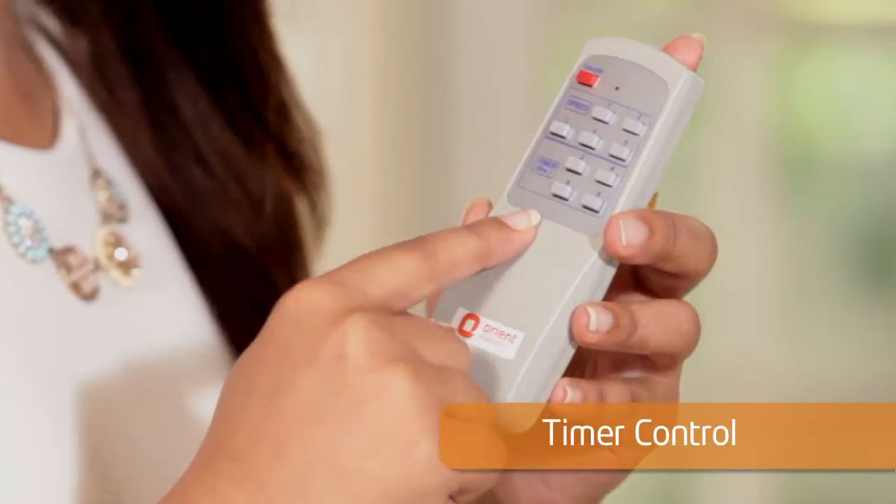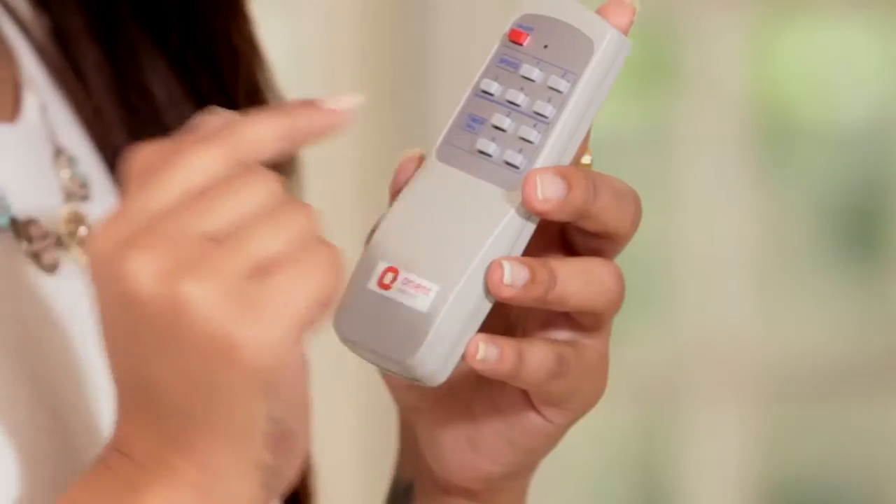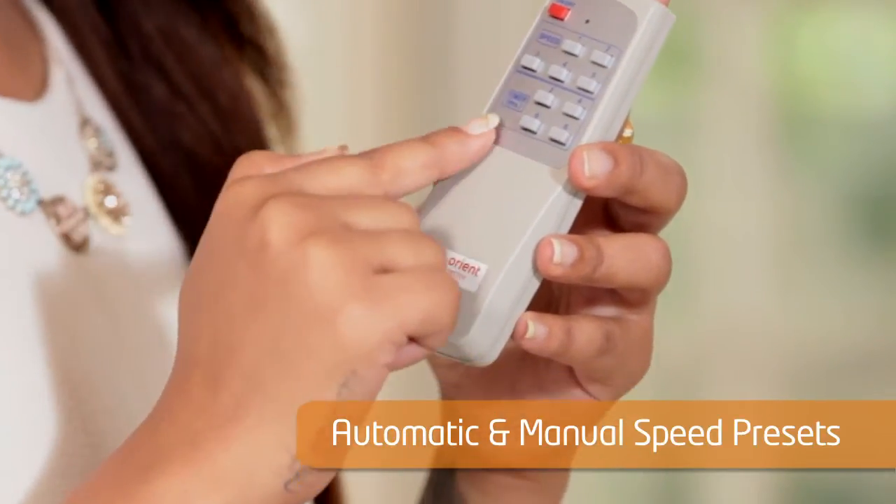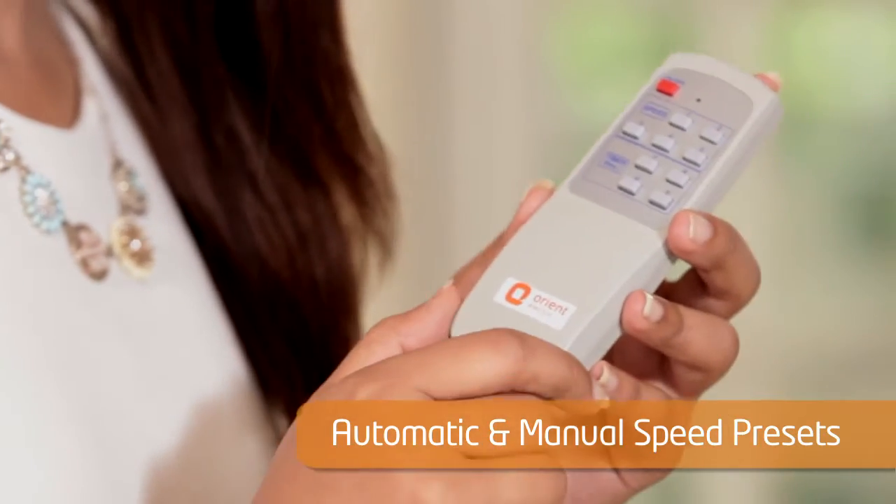The remote control gives a clean look and makes it easy to use. It includes dedicated buttons for timer control for 2, 4, 6, and 8 hours, and 5-level speed control through the remote with automatic and manual 5-speed changing presets.